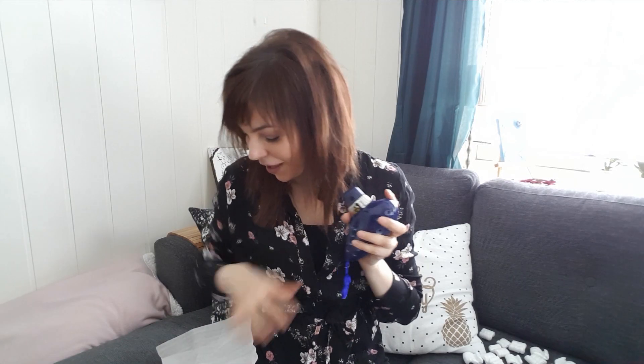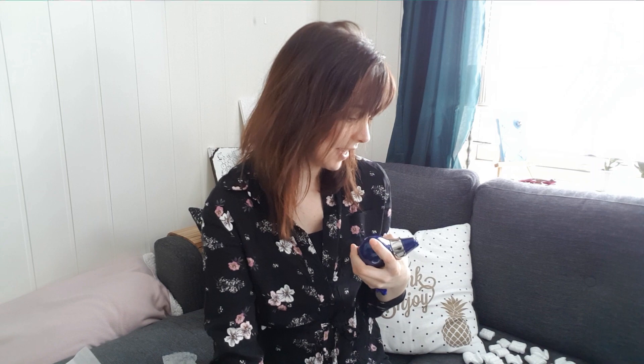That was my ocarina unboxing! I am satisfied with all of them. I imagine that everything is gonna be easier to play when I get used to them, but for now I need to do some research, especially on this one. If you guys are interested in seeing my collection now, which is actually 12 ocarinas, then comment below and I will make a video showing you guys my collection. Thank you guys for watching! I hope you liked my unboxing video and we'll see you guys soon!